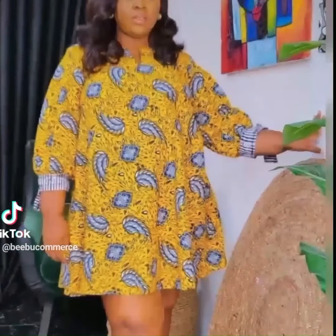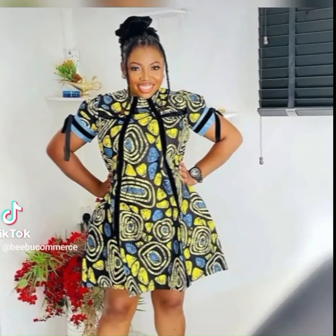Maybe you're looking for an elegant edge for a special occasion. Look no further than our selection of Ankara gowns featuring dramatic high-low cuts and flowing silhouettes. Make a lasting impression and command attention.